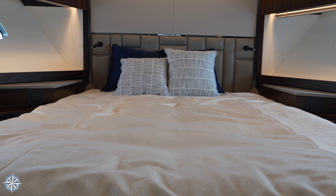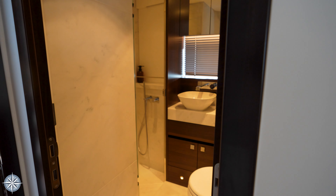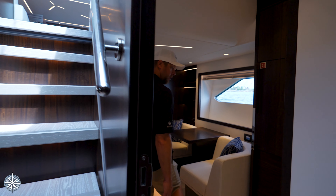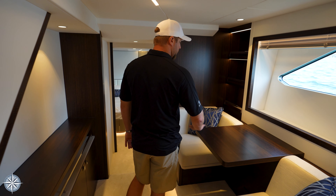As you move into the forward VIP room, take a note of the amazing woodwork and carpentry that Sunseeker does. This is the smoked eucalyptus decor scheme. You've got very good access on each side of the bed, very good natural light coming in through the windows, cedar closets, good storage, and then your own private ensuite head.